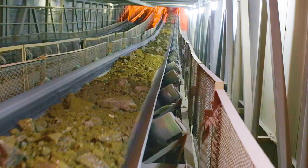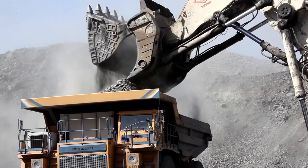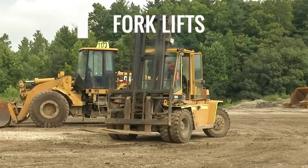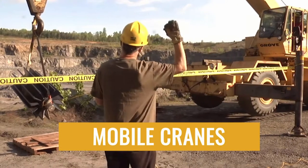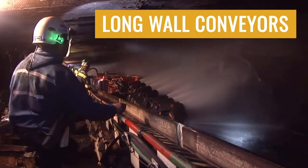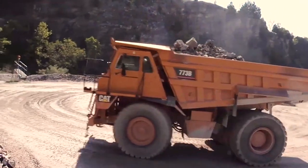When we refer to powered haulage, we're talking about the many types of equipment used to transport both people and materials at surface and underground mines. These include haul trucks, front-end loaders, belt conveyors, forklifts, man trips, mobile cranes, vertical personnel lifts, belt feeders, cherry pickers, longwall conveyors, and service trucks. Anything that gets you and your mining materials from here to there is a powered haulage machine.